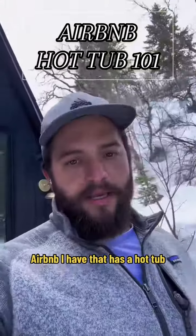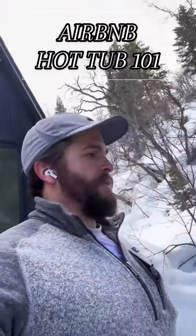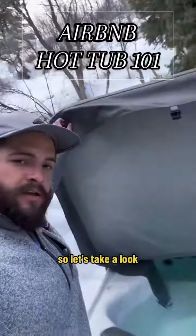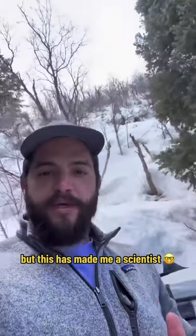I have a property that has a hot tub, and between every reservation we try to clean it. So let's take a look — crystal clear now. I'm no scientist, but this has made me a scientist.